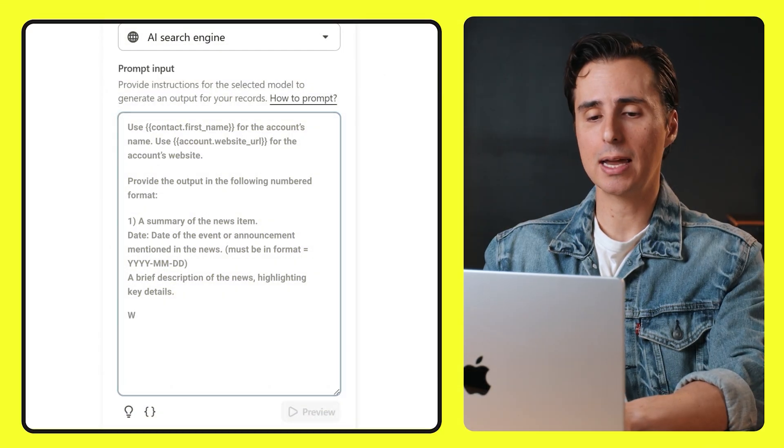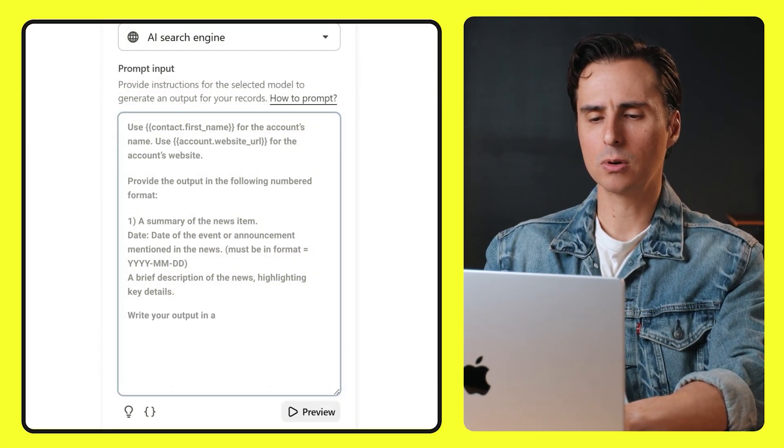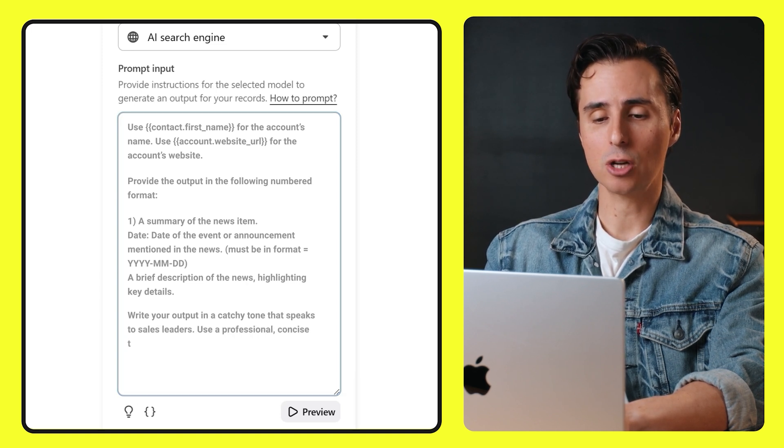Now we can get even more precise with format and tone, or even drop in an email or copy that you want the AI to take inspiration from. This is where you tell the AI exactly how you want the output to look and sound. We'll say two things about tone: write it in a catchy tone that speaks to sales leaders, and use a professional, concise tone. By giving it clear instructions like this, you're shaping how the AI delivers the information — whether it's conversational or friendly, it's going to follow your lead.